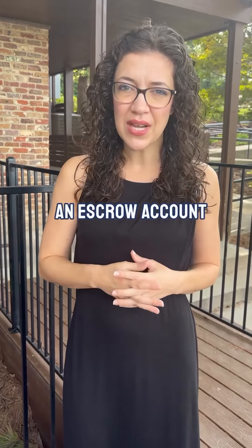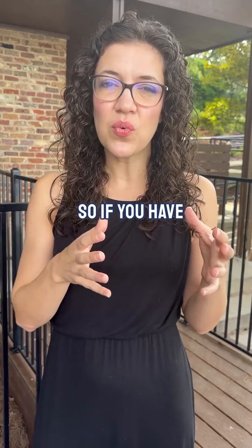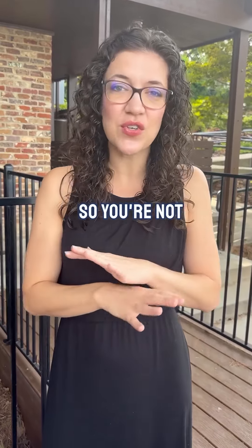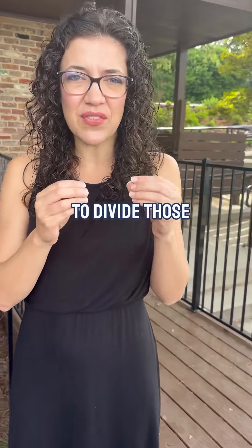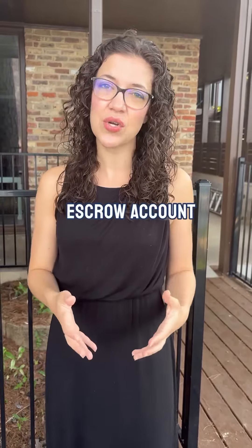The benefit of an escrow account is that your property taxes and homeowners insurance — two big bills that are due annually — are paid month by month. The total bill is divided by 12 and added to your mortgage payment. You don't pay interest on that, so you're not paying extra to have the escrow account. You're just dividing those big bills up into a payment plan.